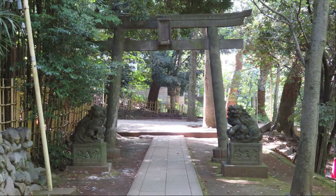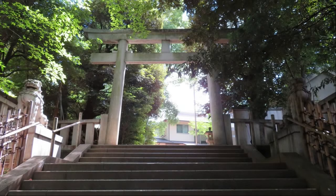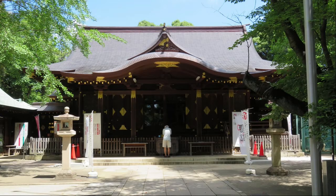This is the Torii Gate of Hakawa Shrine. Climb the stairs to the main shrine. This is the main shrine of Hakawa Shrine. A man who is worshipping hasn't moved in that style for a long time.